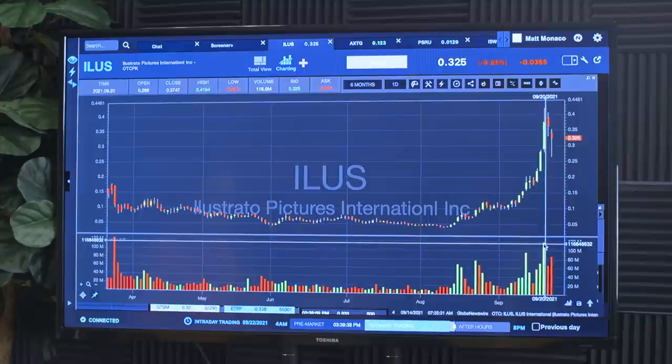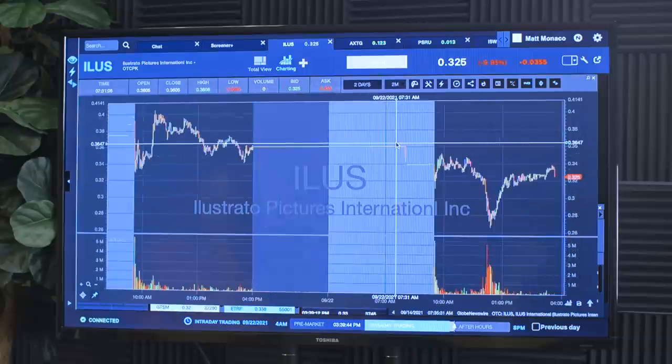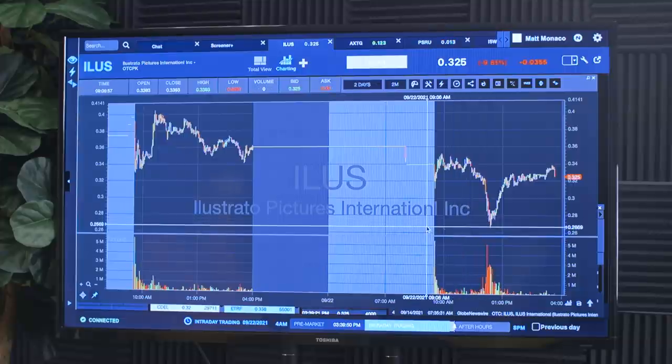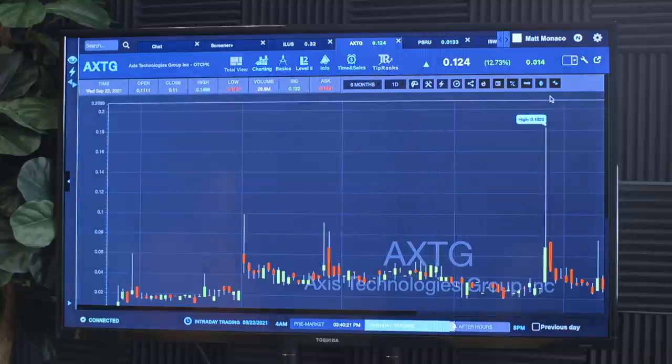Yesterday there was like $50 million worth of dollar volume on an OTC stock — we haven't seen that since February. ILUS had a great midday panic. I've been staying away from panics, but congrats to anyone who took advantage. When we get a big runner — it happened in 2018 with SHMP, which went from 10 cents to a dollar — it paves the way. Trading is all psychology; you're trading against other people. When people see OTCs working, it's like a breakout — a self-fulfilling prophecy because people believe in it.